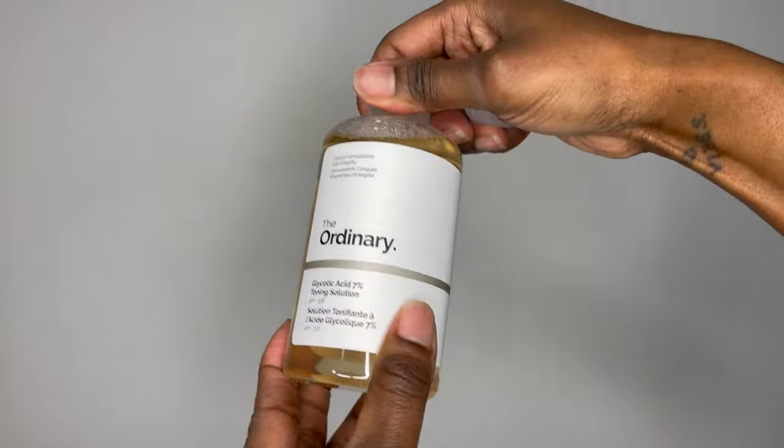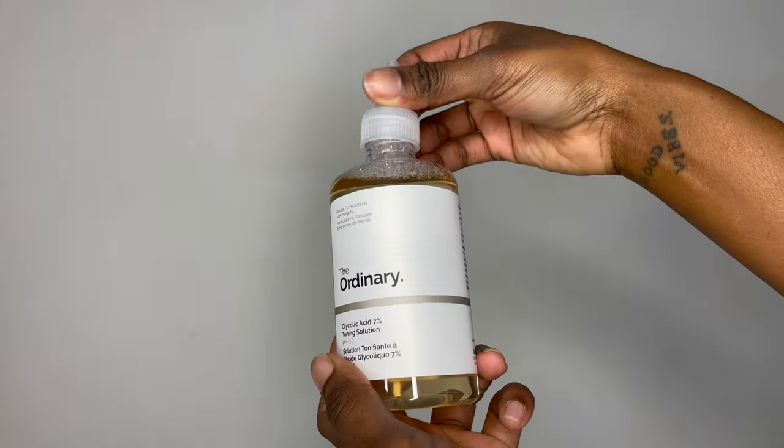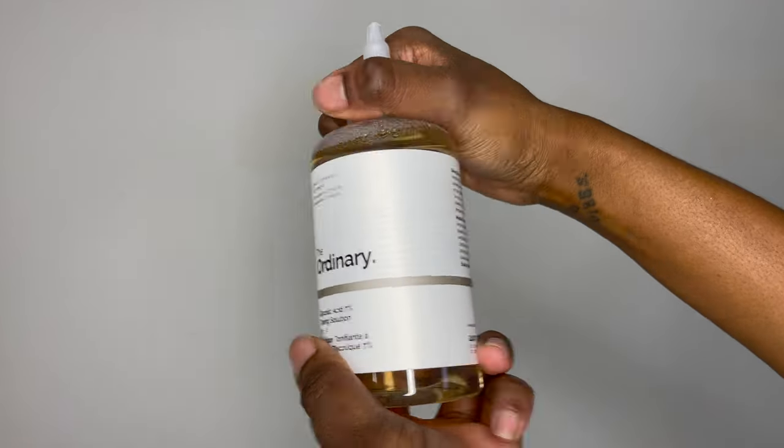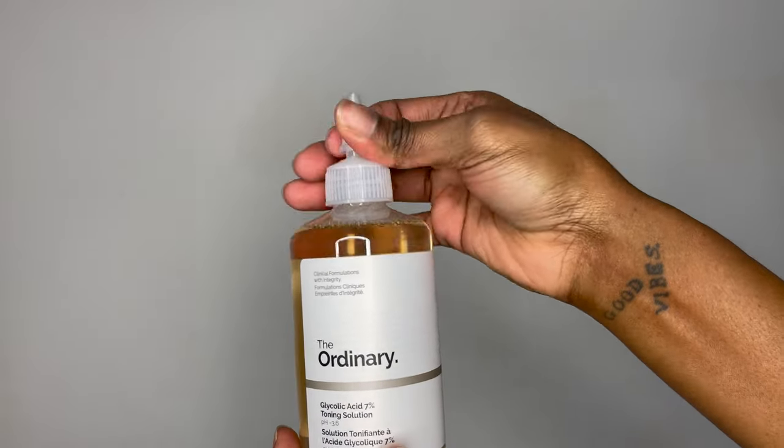I'm impressed with this toning solution. The alpha hydroxy acid (AHA) has a small molecular size which makes it powerful and able to deeply penetrate the skin, breaking bonds between dead skin cells and helping the skin layer to resurface. This glycolic acid helps to remove all build-up or dead skin that has been sitting on the skin. You can actually see the color of the dead skin that comes off on the cotton pad, which is quite amazing.